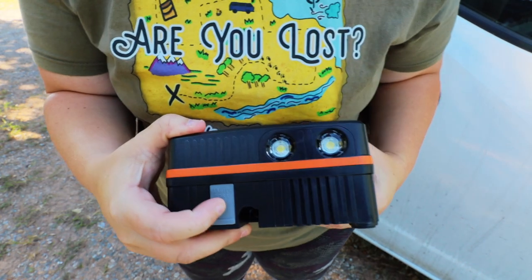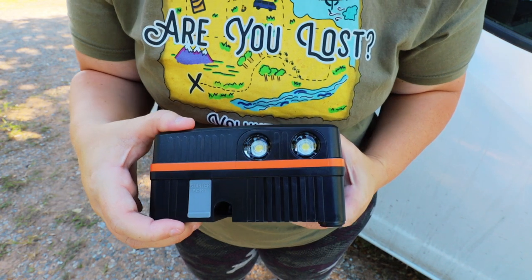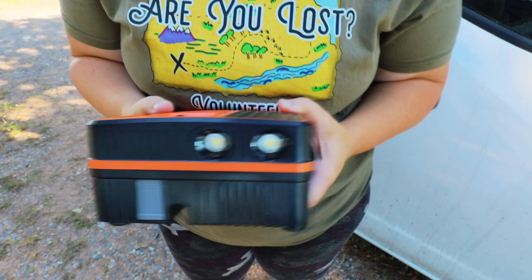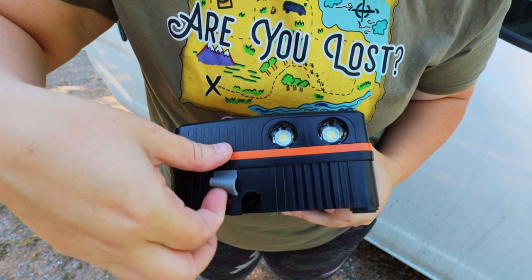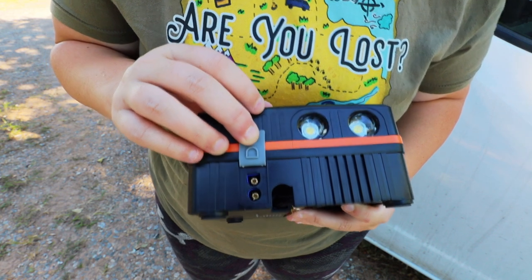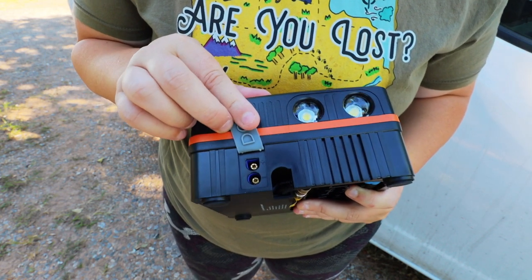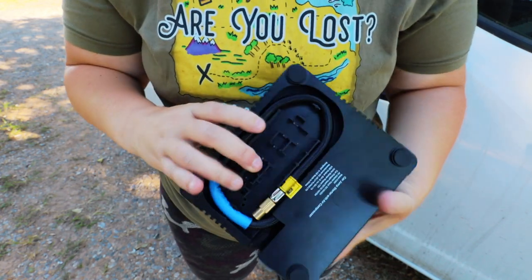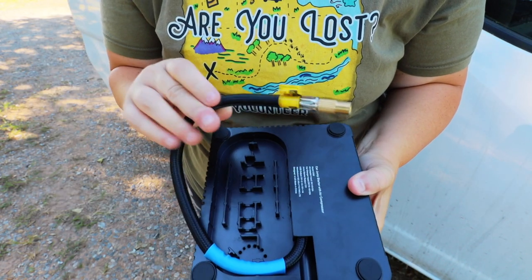A couple of other things: we have a couple of lights here which could be used as security lights. They're not super big but you could use these as a little flashlight if need be, and then there's something called a starter port right here — this is where we're going to plug in our next item.